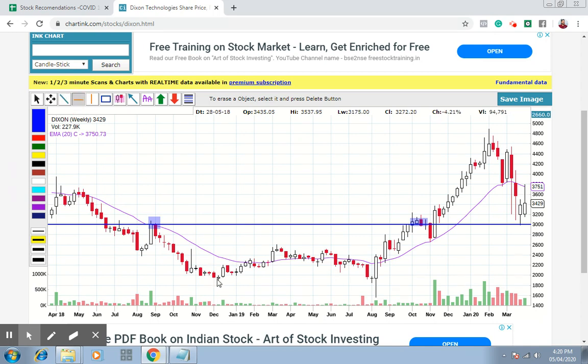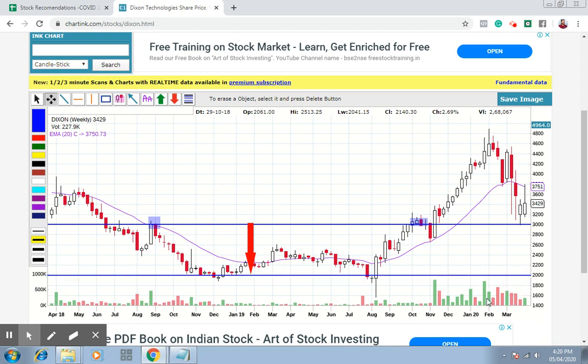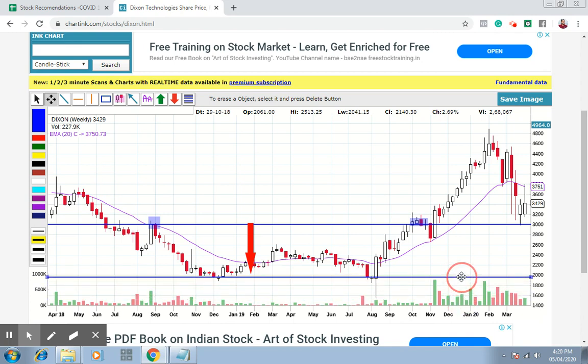Looking at the depth of this particular pattern, it has taken a depth from 3000 to almost 2000. I'm using 2000 as a round number for convenience — although this could be considered a bottom, the most significant level it has not dropped below is 2000. It's also a round number so it gets more significance. So it's almost a 1000 point fall from there.